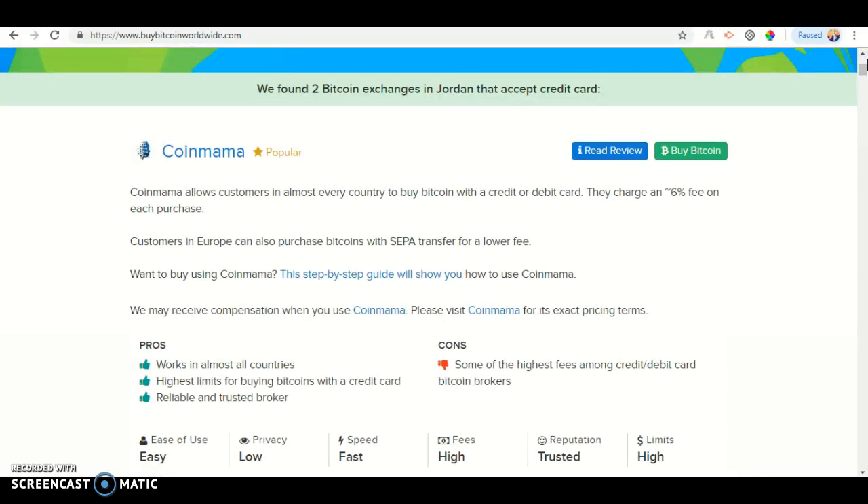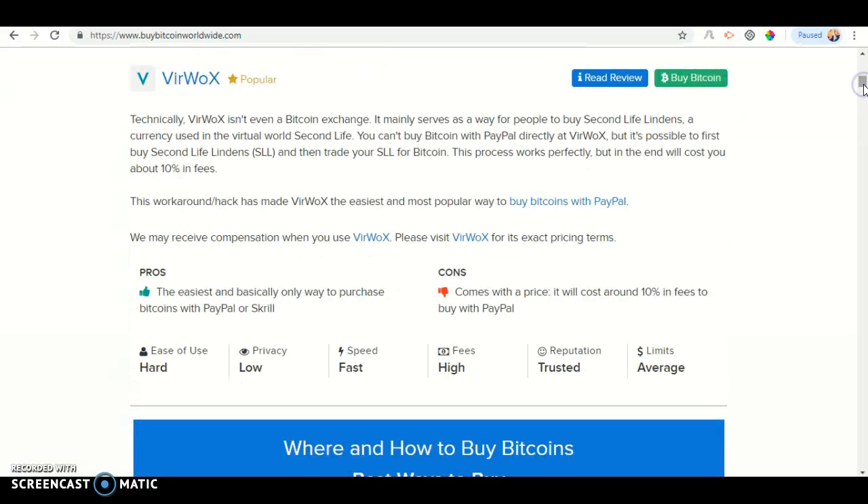We've found two Bitcoin exchanges that accept Credit Card in Jordan. The companies that accept Credit Card in Jordan are CoinMama and Verox.